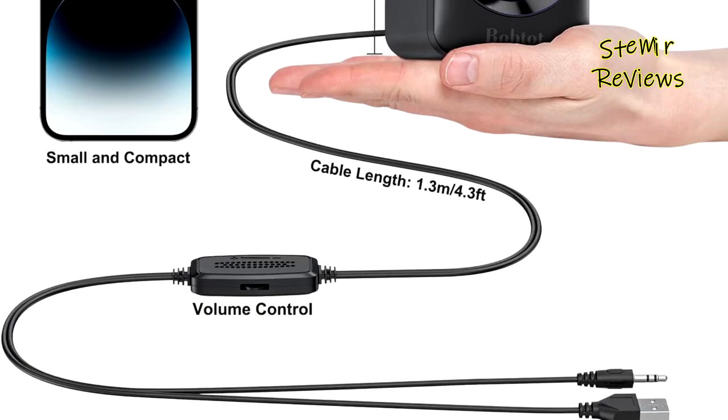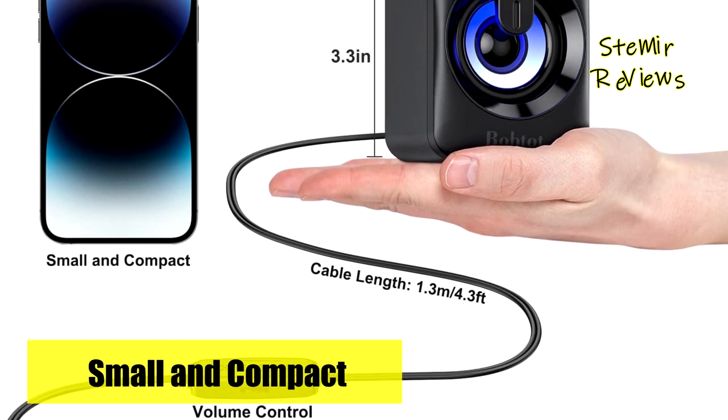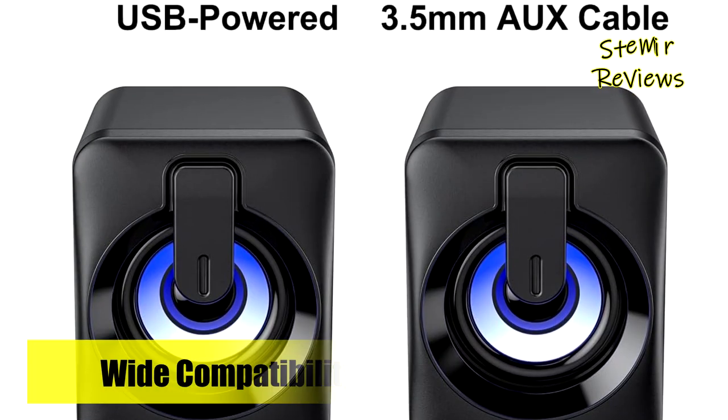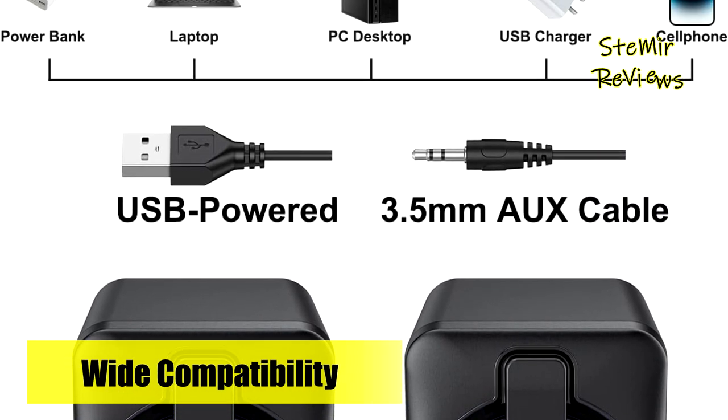The control knob puts you in charge of the LED lights' color and mode, offering three colors — red, green, and blue — and four modes: flash, slow flash, one color, and turn off. With such versatility and functionality, the Bob Tot computer speakers are sure to elevate your entertainment and listening pleasure to new heights.